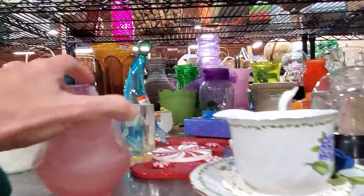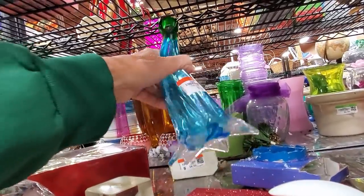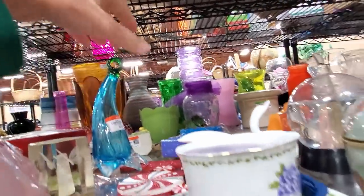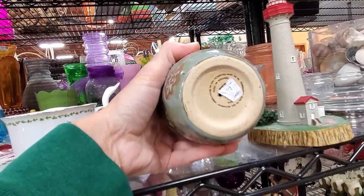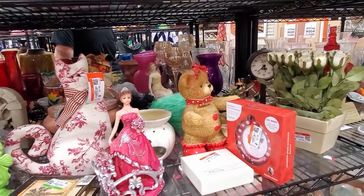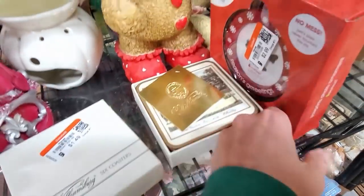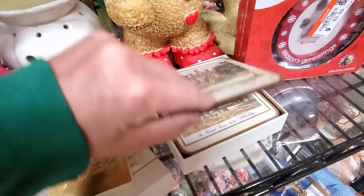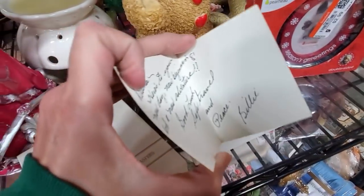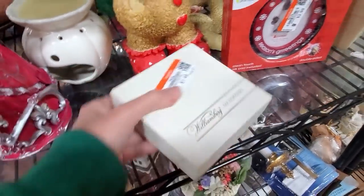We have a bunny. We have a flower thing here, I'm not sure what that's for. It's kind of pretty, but nothing to write home about. Williamsburg. Six coasters. Well, these are kind of nice. I like these. It's got the original thing and they're only $1.49. So we will get those.